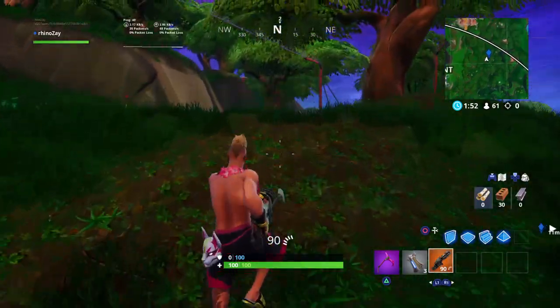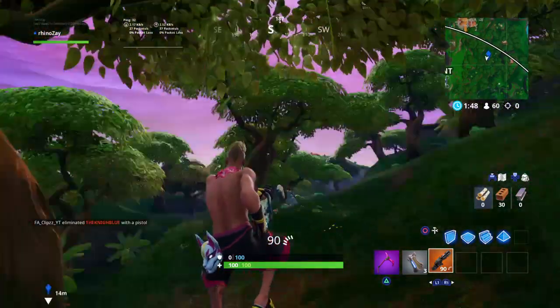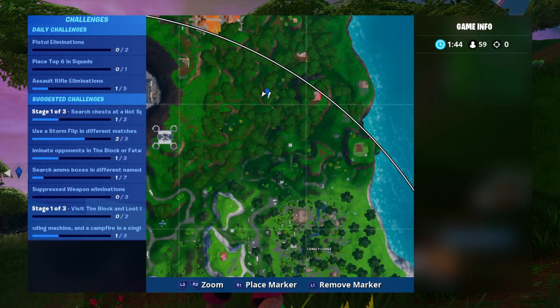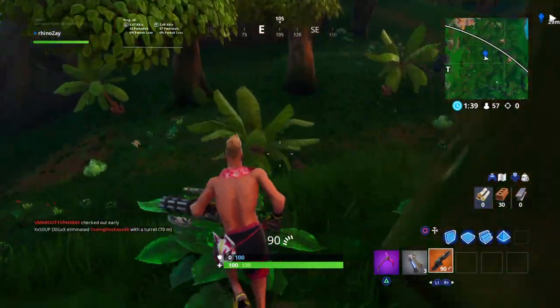Today I'll be showing you where Fort Byte 11 is. I'm sorry I didn't do a bunch of stuff. It's found exactly right here, at this tree — right in front of this tree.